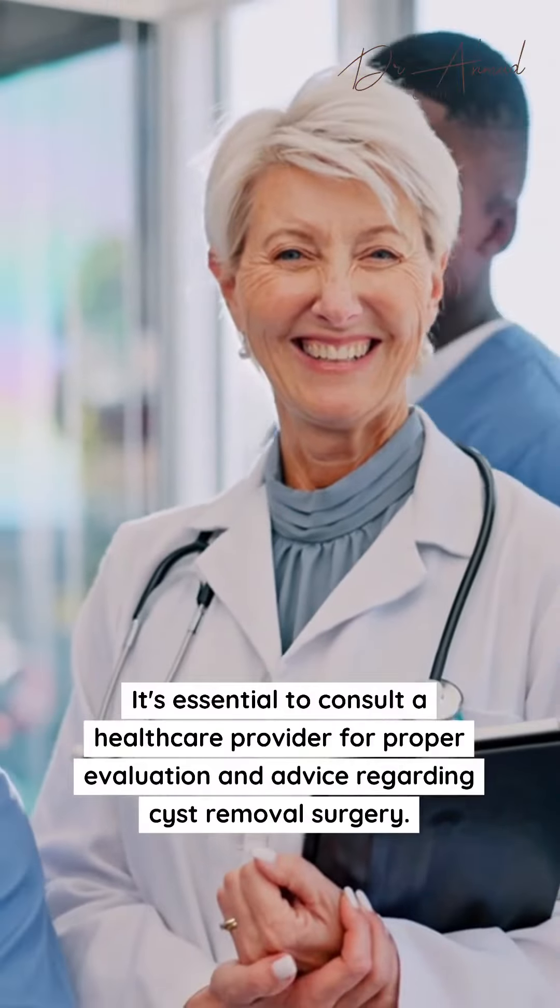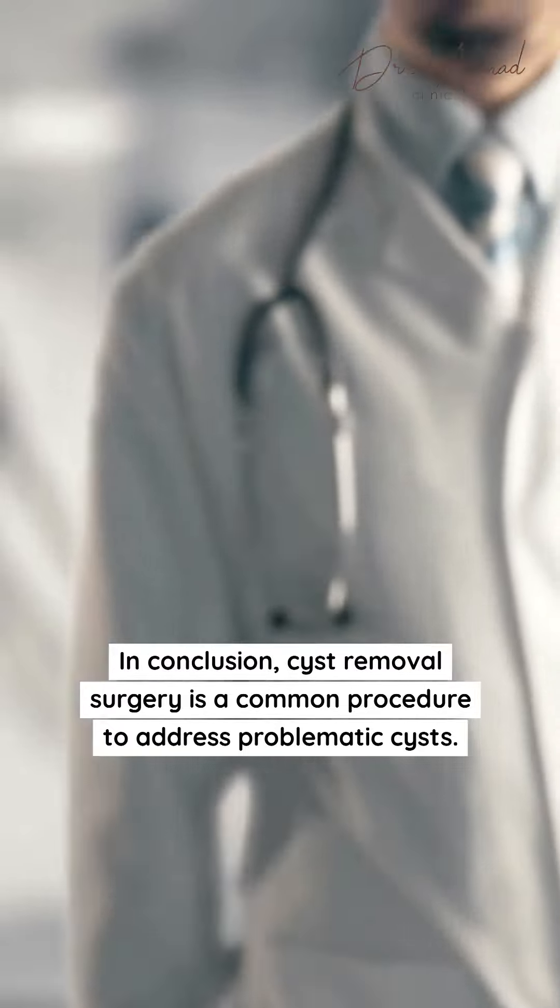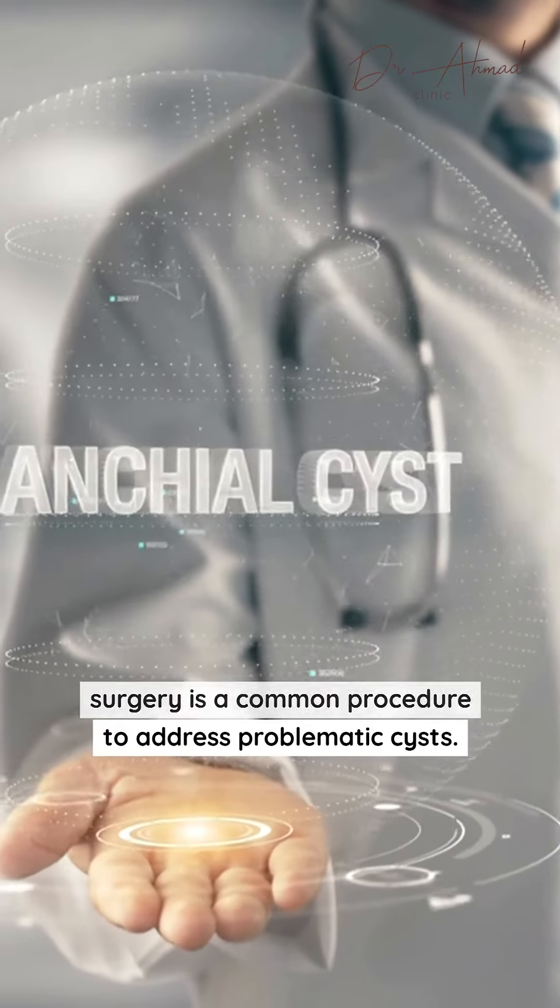It's essential to consult a healthcare provider for proper evaluation and advice regarding cyst removal surgery. In conclusion, cyst removal surgery is a common procedure to address problematic cysts. Consult a healthcare professional for personalized guidance.